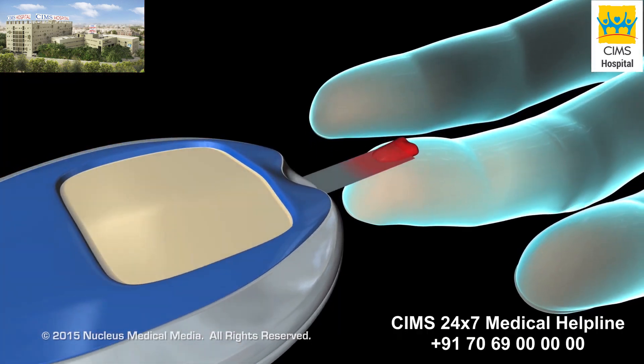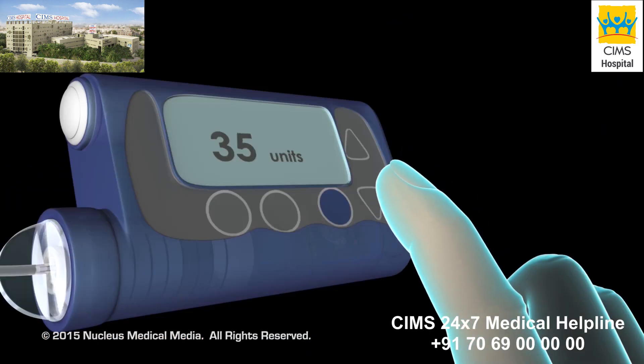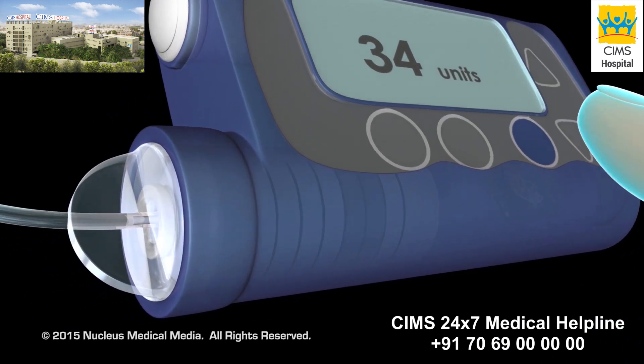Once you have determined your glucose level with a glucose meter, you can program your pump to send the correct amount of insulin into your body.